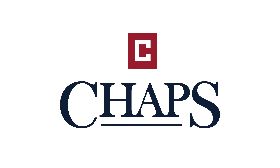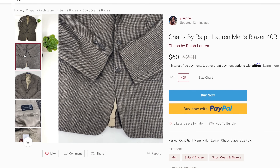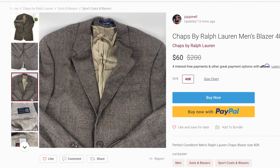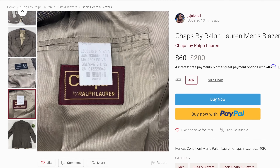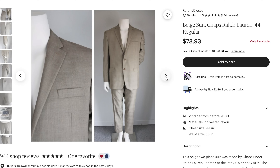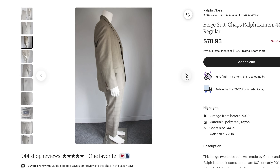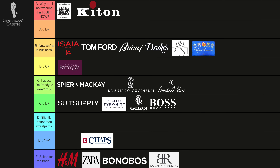The Chaps Ralph Lauren brand is made for lower-end department stores and, even though it carries the Ralph Lauren name and I love what Ralph Lauren does, Chaps is not a suit line you should invest money in. It's just cheaper stuff and, compared to the other lines, just not a good buy. Chaps Ralph Lauren has good styling but the material is not so good. It's in between a D-minus and an F-plus.